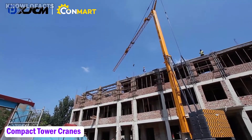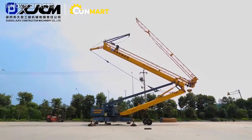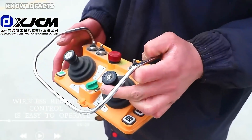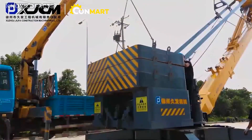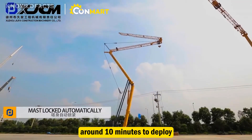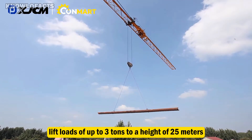These compact tower cranes are made by the Chinese company XJCM. Not only are they remotely operated, but they can also unfold and set themselves up automatically. The FYT-30 model, for example, takes just around 10 minutes to deploy and can lift loads of up to 3 tons to a height of 25 meters.